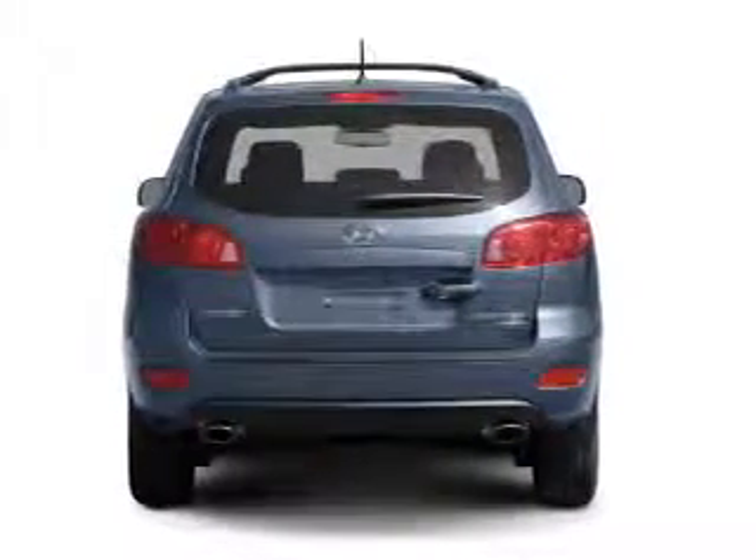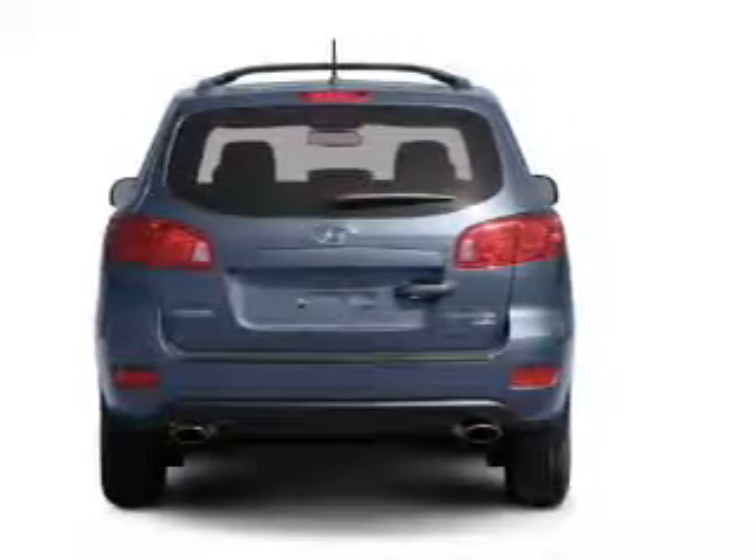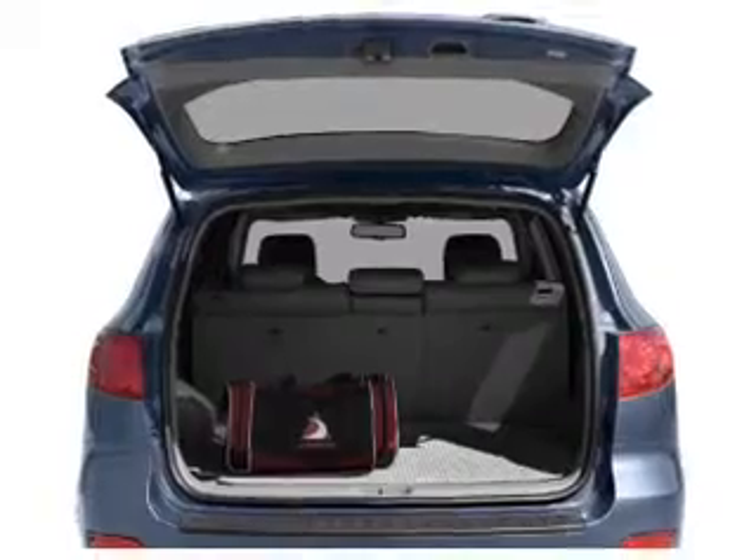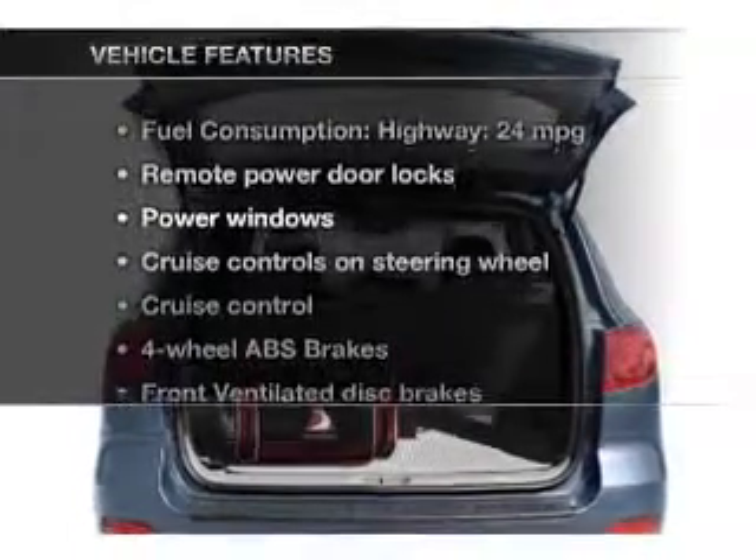Premium wheels give a more luxurious look. You will appreciate the safety feature of anti-lock brakes, and memory settings make for a more comfortable ride. Plus, enjoy these notable features that are included in this vehicle.